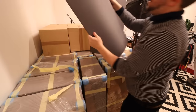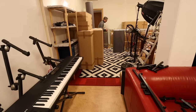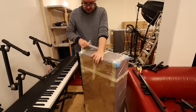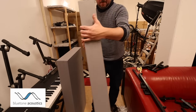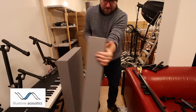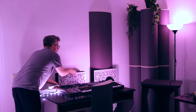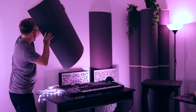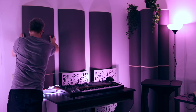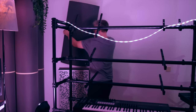Something a lot of synth lovers overlook is acoustic treatment of their home studio or synth dungeon, but it's really important and it doesn't have to cost a lot. I bought my acoustic panels from Bluetone Acoustics and for a gift I'd recommend getting two studio absorbers to start with. Just remember that acoustic panels are meant to make the room sound better — not the music!